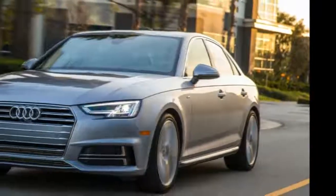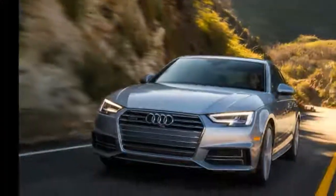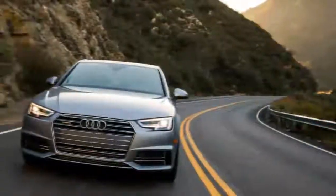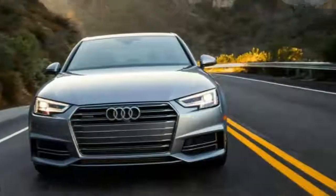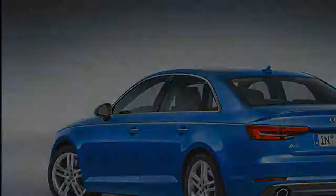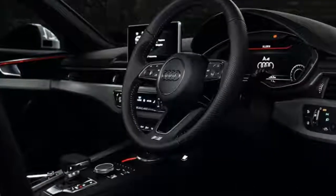The first of our long-term Audi sampler platter, a glacier white metallic 2017 A4 Premium Plus, has already departed from the fleet. Replacing that mid-grade model is a range-topping 2017 Audi A4 Prestige wrapped in a beautiful shade of moonlight blue metallic paint. At first glance, aside from the color, not much appears to be different between the two models. Here's what's changed.